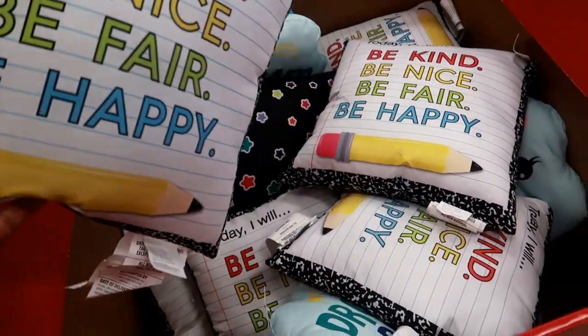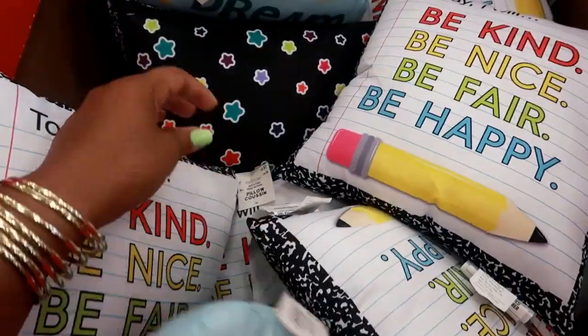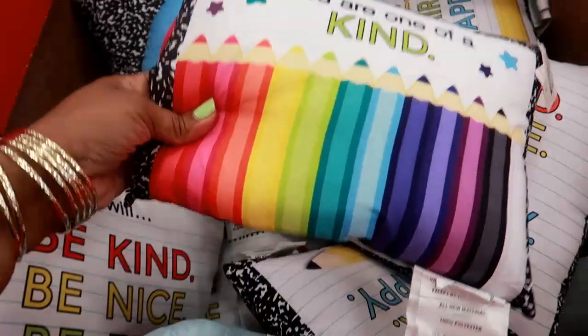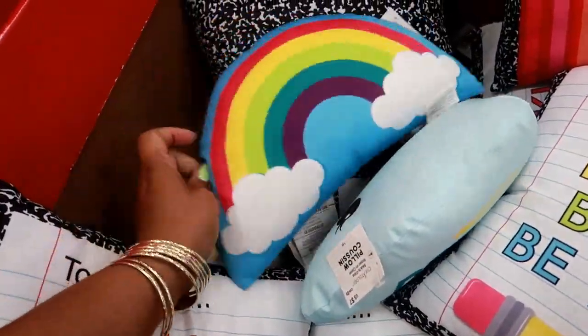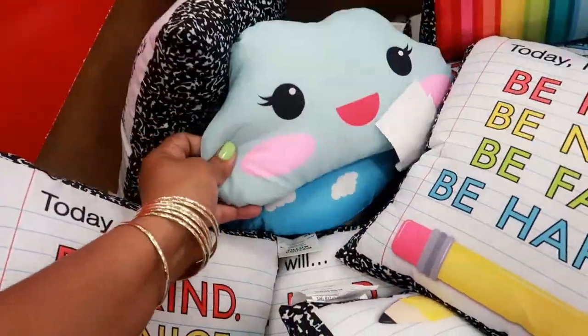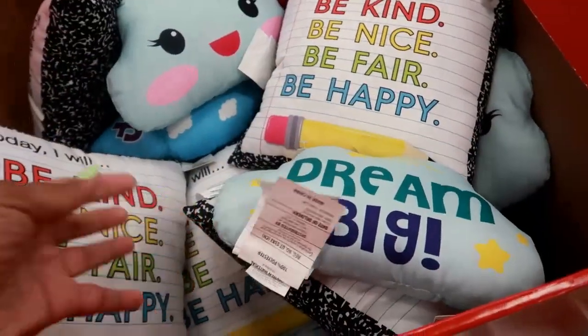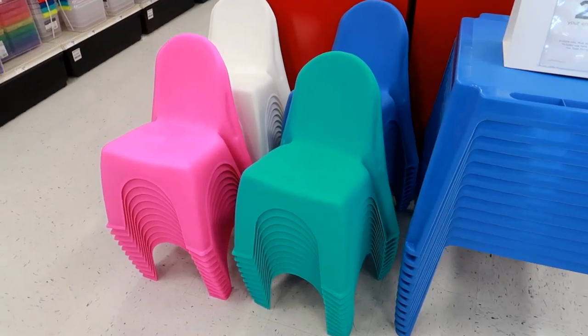'Today I will be kind, be nice, be fair, be happy.' I like that. 'Dream big.' 'You are one of a kind.' And a cute little rainbow — the cloud had a face, those are so cute. They also have these little tables right here and those cute little chairs.